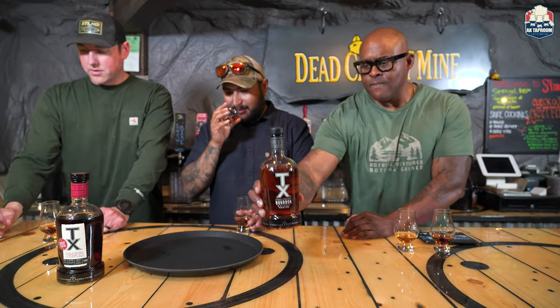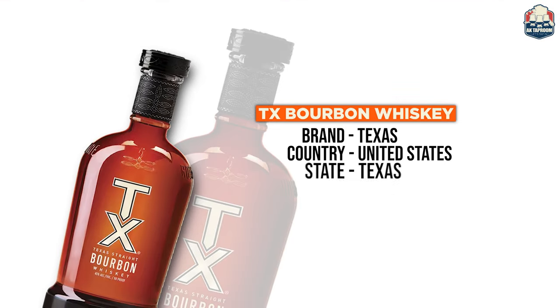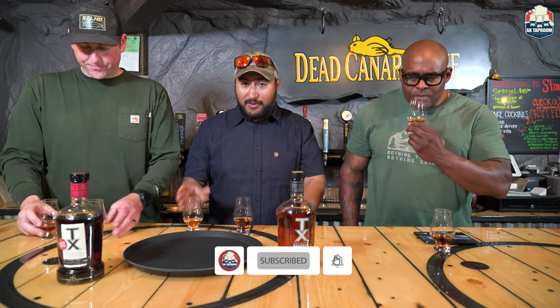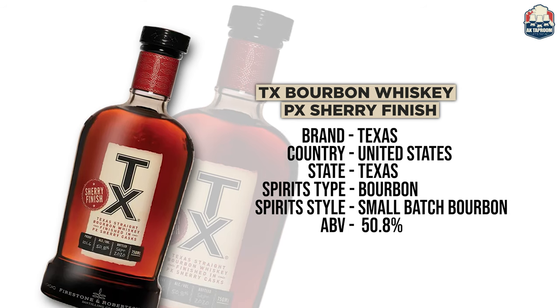Let's nose the straight bourbon first — the lighter one. Wow, okay. I smell that corn right away, plus vanilla and cinnamon — ooh, spicy. That smells good. Moving on to the sherry: I get grass, and oh man, that is a fair sherry forward. You get fig, wood, and like a chocolate — cocoa — a dry sweetness, like a dry cocoa.